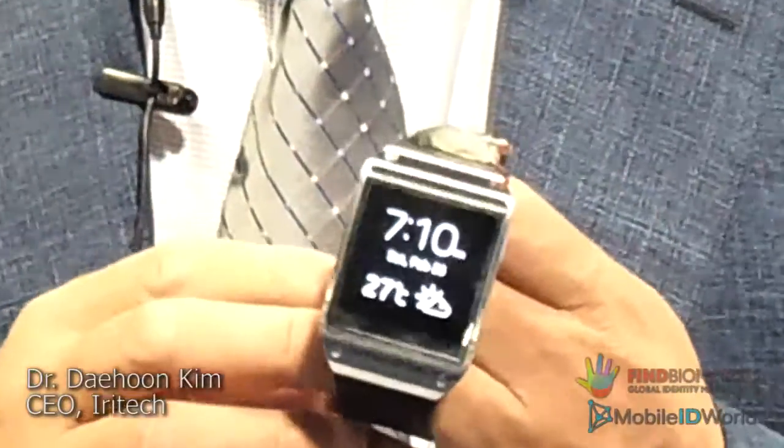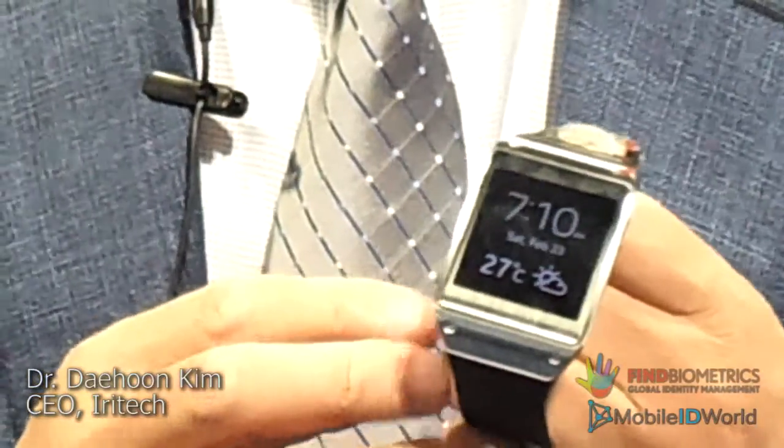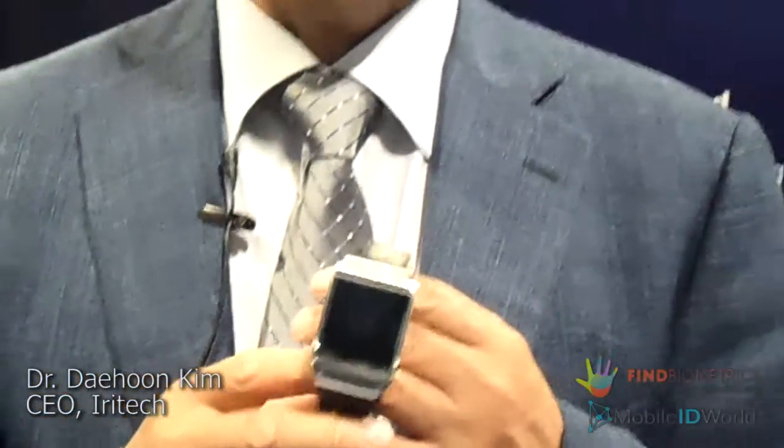This is very actively used in many applications in India, and also in the USA government, and also in Africa and many other countries. And also, this is the ID identification installed on a wearable device — a smartwatch. This smartwatch has NFC and Bluetooth functions, so if ID identification is done here, through Bluetooth applications, all neighboring devices can be controlled by the ID identification.